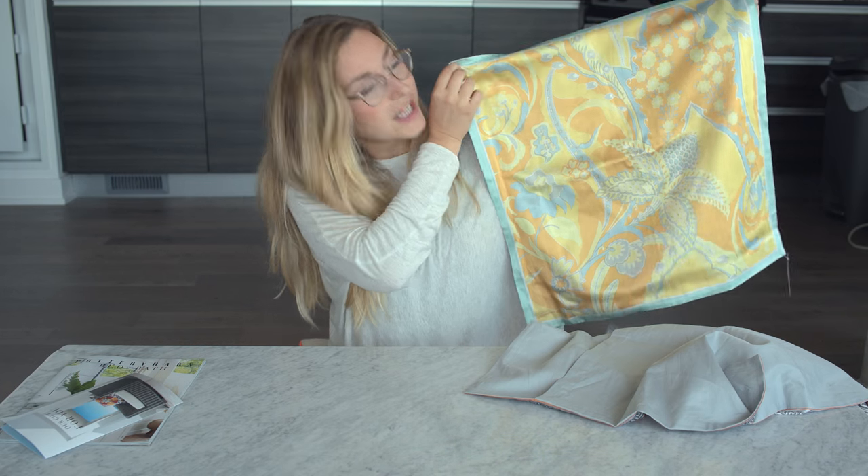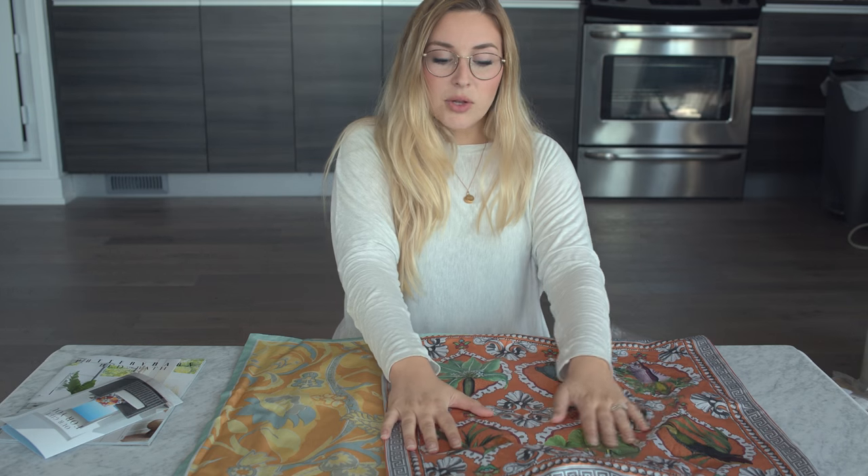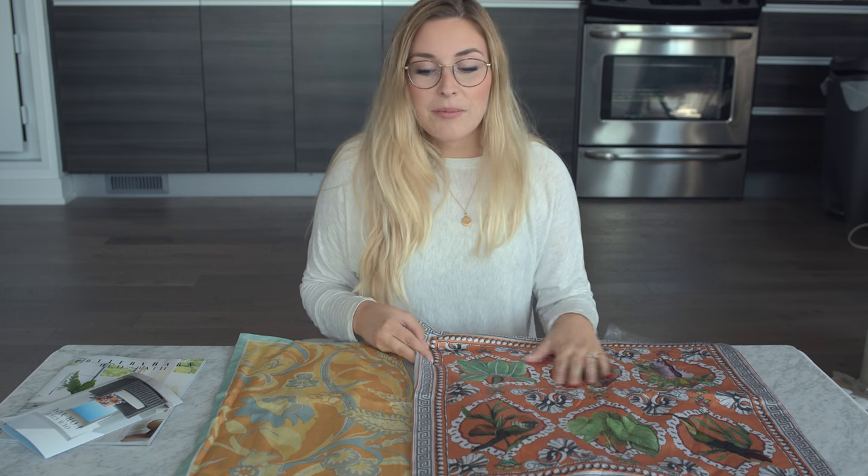This one I'm not so sure about. The tones are sort of similar and I don't feel like it's that punchy. Like I said, they're silk so they feel really great, really luxurious.